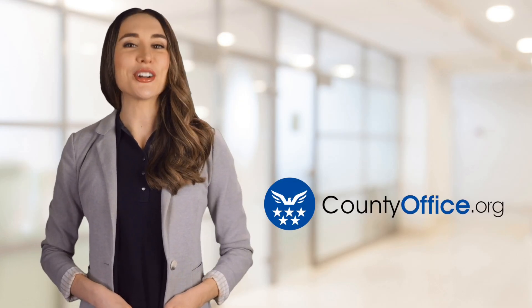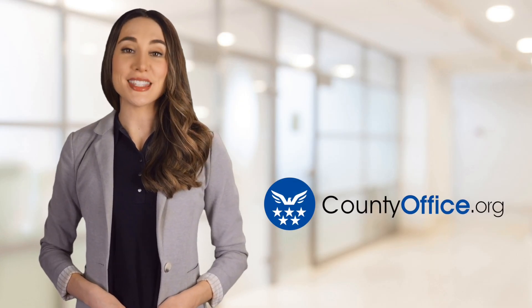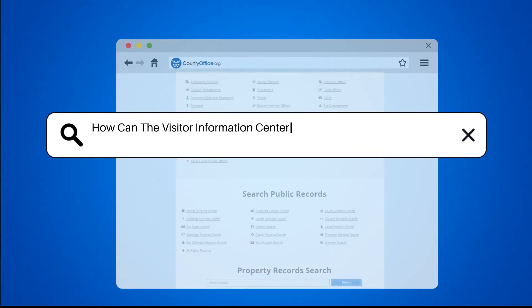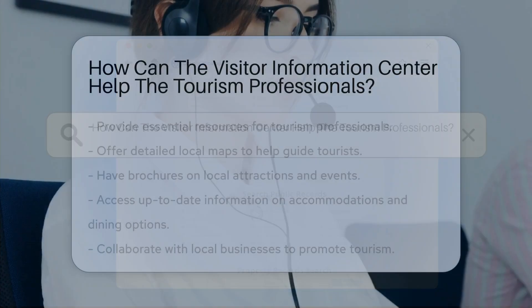Welcome to County Office, your ultimate guide to local government services and public records. Let's get started. How can the Visitor Information Center help tourism professionals?